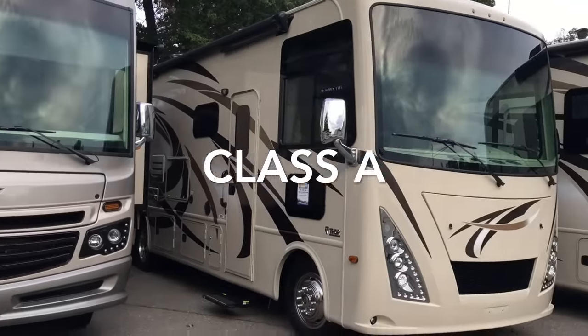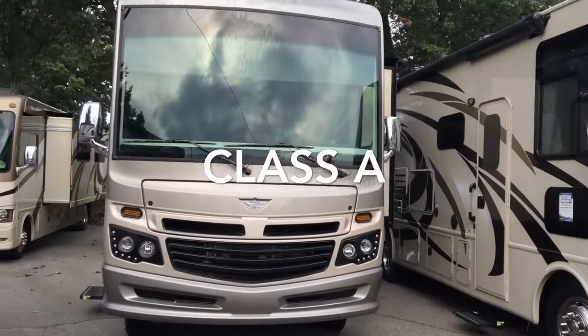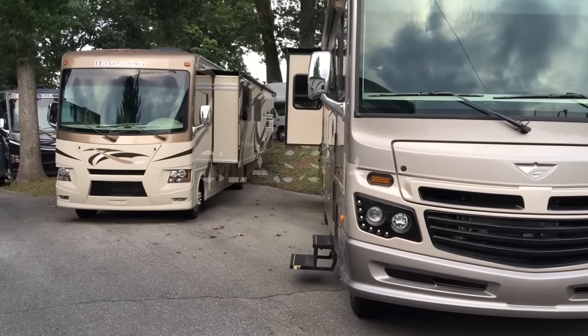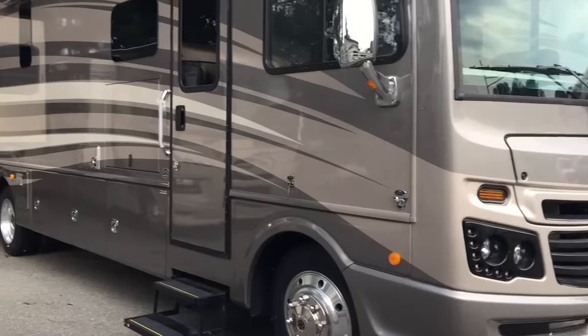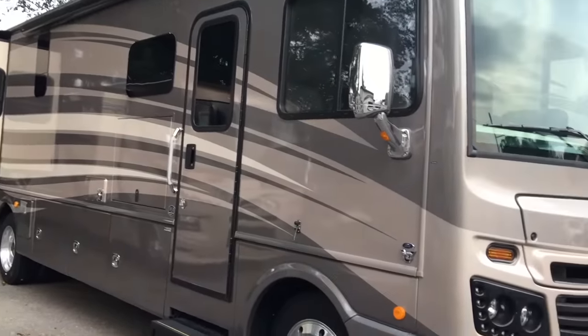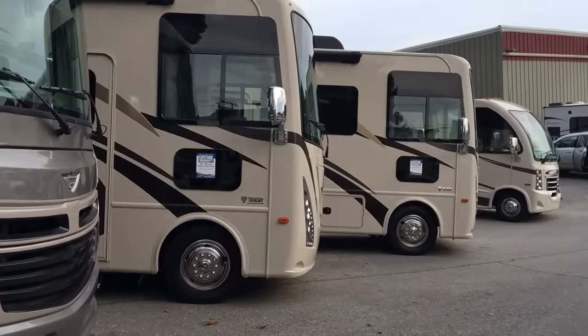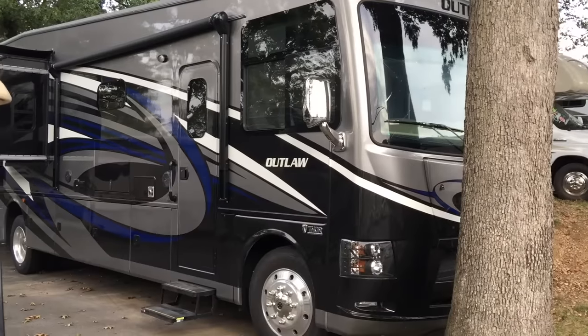First up is class A motorhomes. These are the biggest ones out of all three of them. Doesn't matter if they're gas or diesel, they're still considered class A's. They look like the buses with the flat fronts. They offer the most storage and they're the best for full-time living.